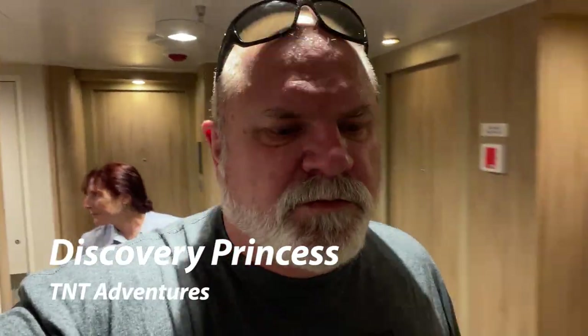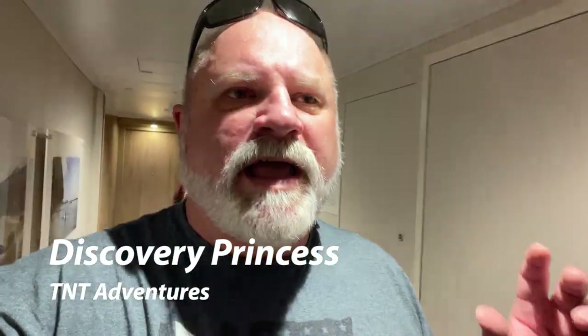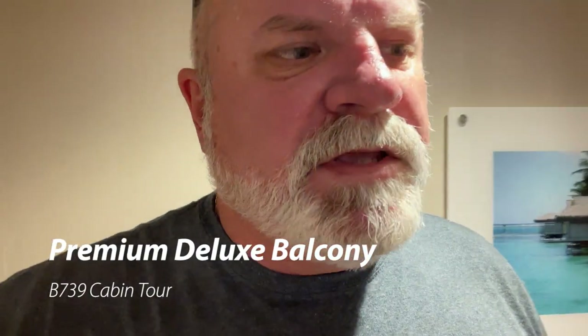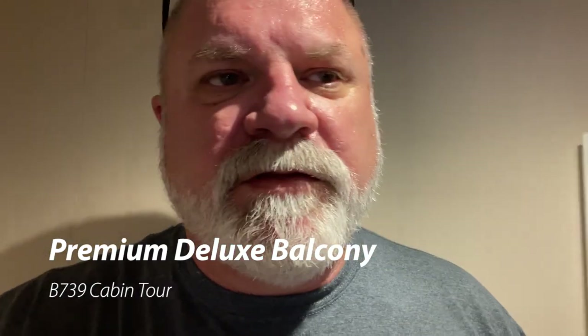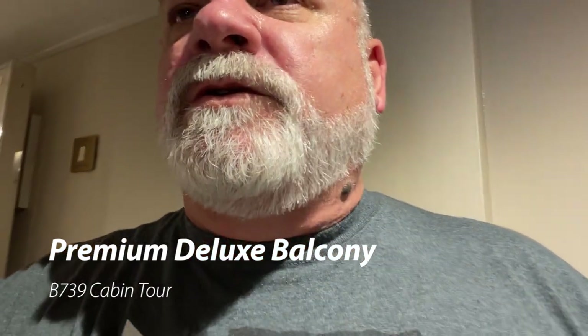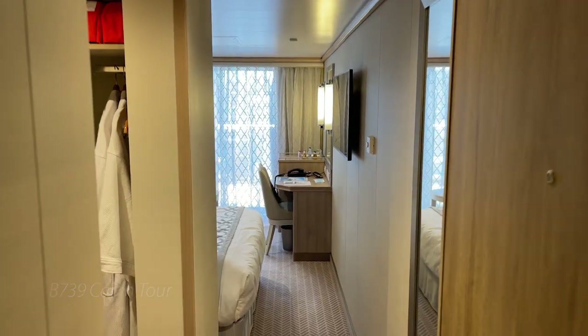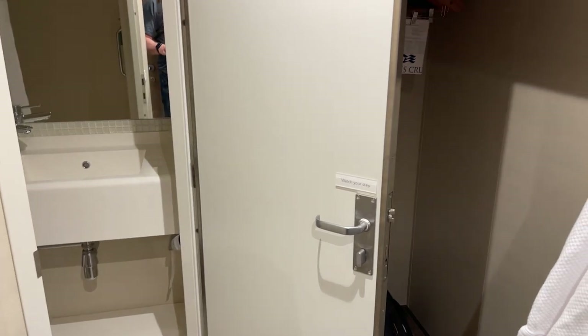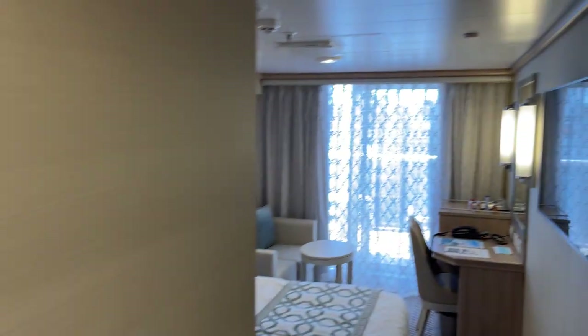All right guys, so now we're gonna head over to this cabin which is an aft premium deluxe balcony. This is gonna be Baja deck, cabin B-739. As we go into the room here, we're on the aft so we're looking straight out the back of the ship.